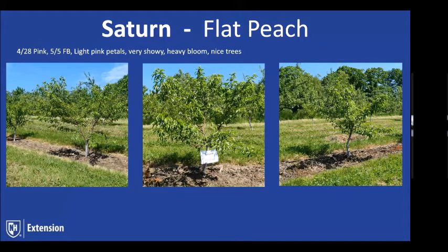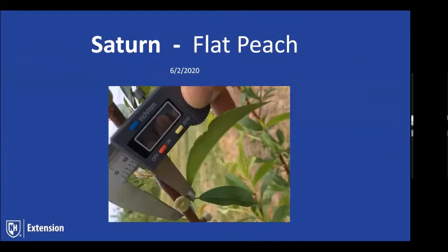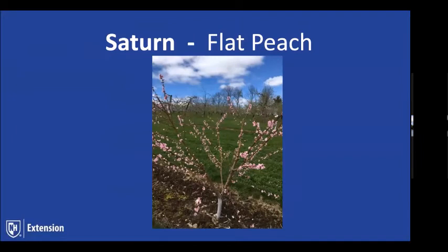Bloom dates on Saturn are around May 5th for full bloom. This is a really pretty variety in bloom — light pink petals, very showy. We had a heavy bloom this year and hopefully going to have a good crop. One comment: it makes it through winter freezes quite well. Here it is in bloom — we had great bloom on it, nice light pink flowers, and some nicely shaped trees.